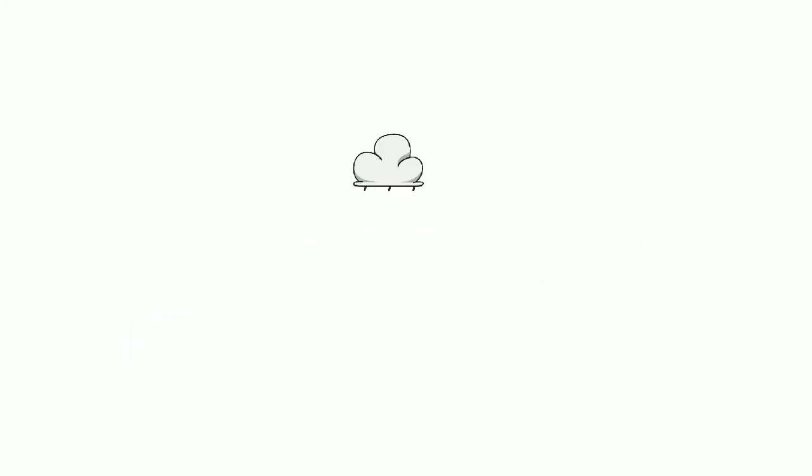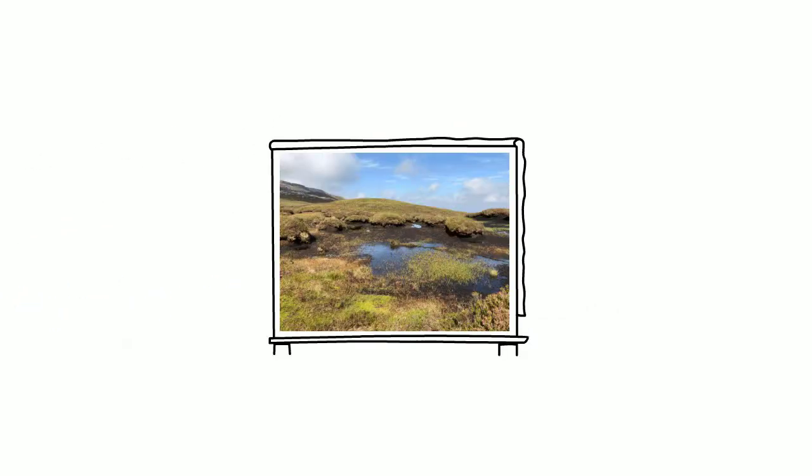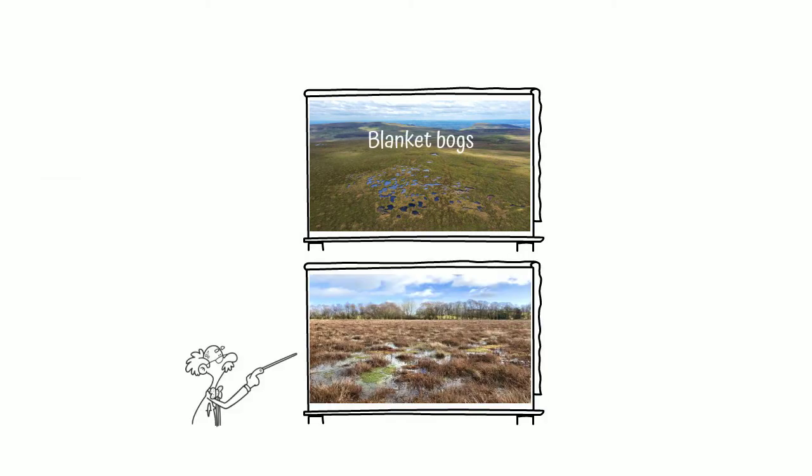We have a cool and rainy climate, and lots of our wetlands are covered in peat. These bogs are created over thousands of years from sphagnum moss. Bogs which form in our uplands, such as Kulka and Anirin or Sleeve Bay, are known as blanket bogs, and bogs which form in our lowlands are called lowland raised bogs.